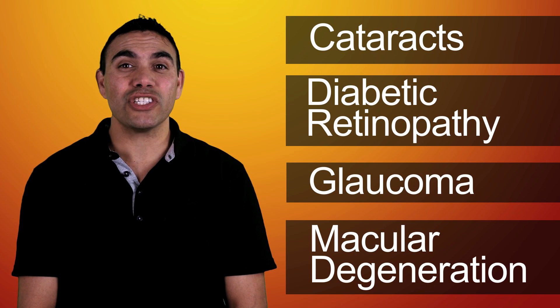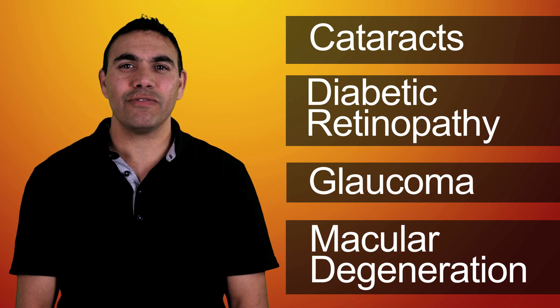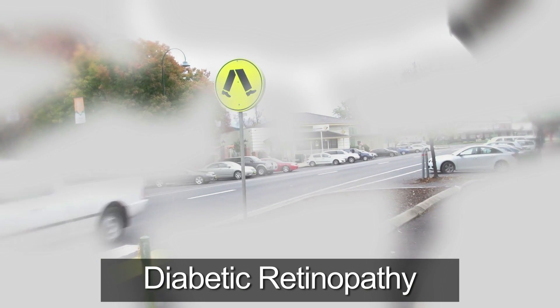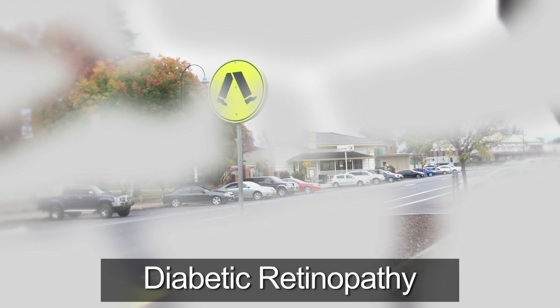However, some people's vision is affected when the brain is damaged, for example from a stroke or head injury. Diabetic retinopathy is caused by diabetes and results in blurred, patchy and fluctuating vision.